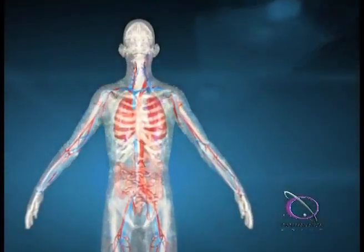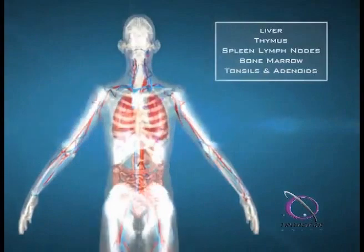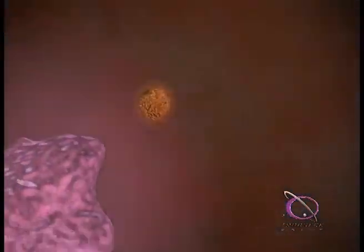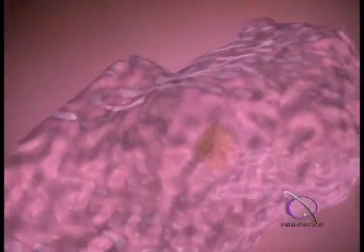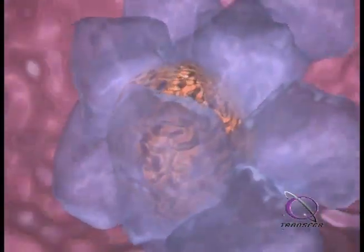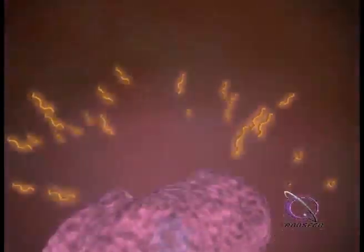The phagocytes transport the beta-glucan to immune organs throughout the body via the lymphatic system. While in the immune organs, the phagocytes digest the beta-glucan into smaller fragments and slowly release soluble glucan molecules over a number of days.